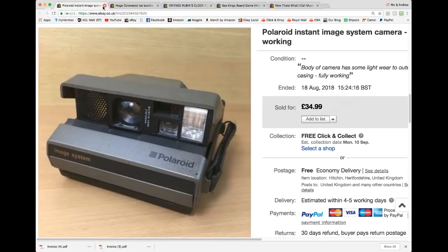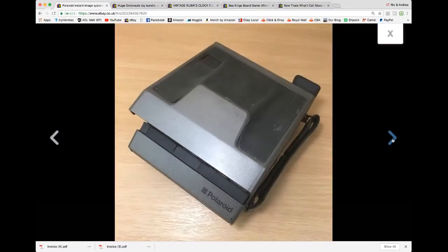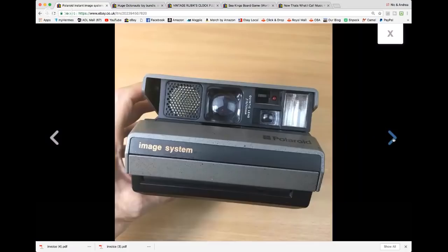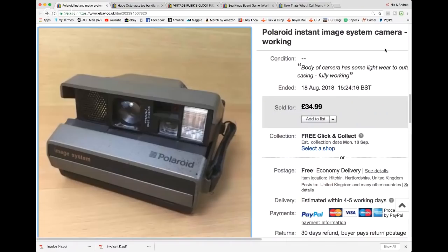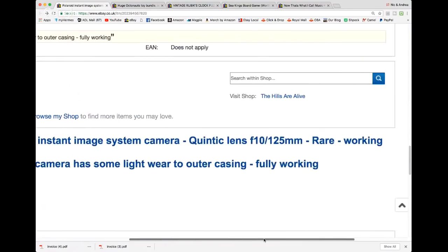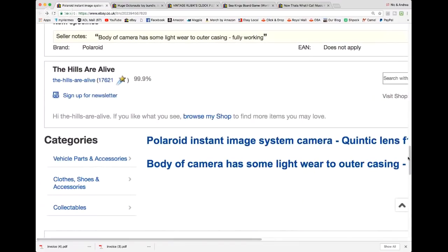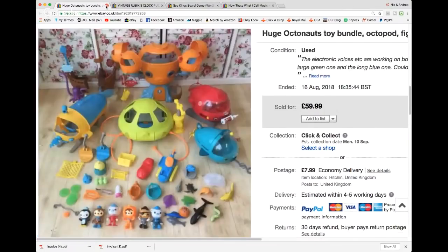Quick Polaroid — these are perennials, worth picking up. This is a slightly unusual looking one; it just says Polaroid Instant Image System Quintic Lens. It wasn't in the best condition — a little bit scuffed and scratched up. Sold for £35 free shipping. I think I paid a pound, maybe two.